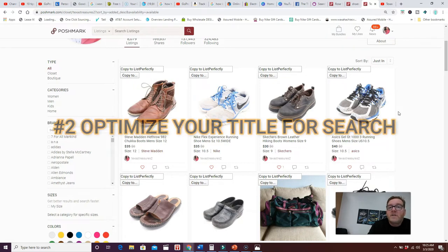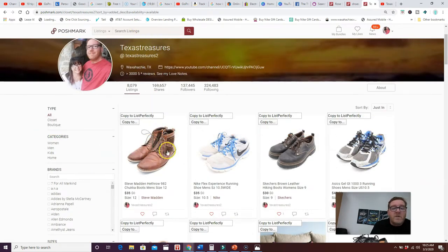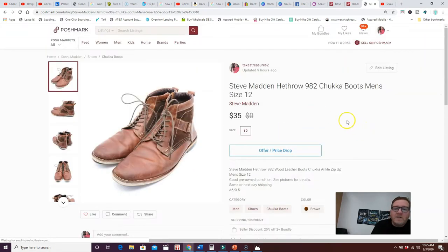Number two: optimize your title. When people are searching for items, most of the time they're using the search bar, so you want good titles. Take this listing as an example — start with the brand (Steve Madden), then the model (Heathrow 982), add other keywords like 'chukka' for the style of boot, and then the size. Poshmark gives you fewer characters in your title than eBay, so use them wisely.